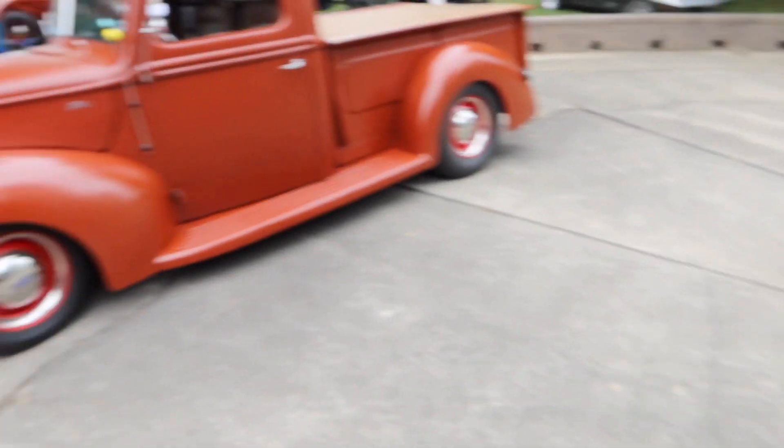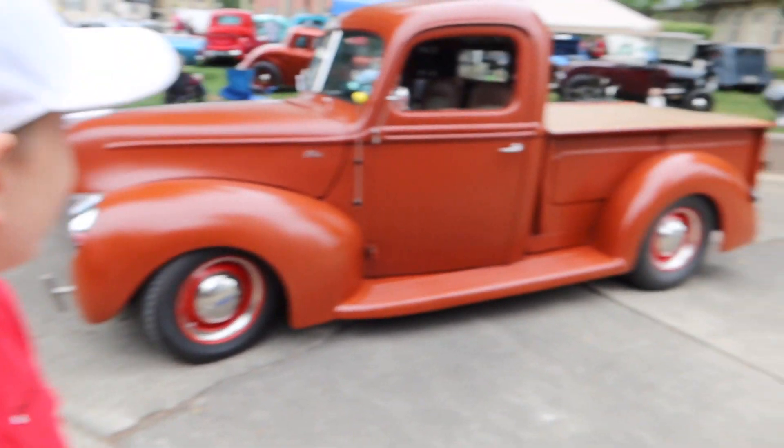We found the gentleman that owns this and he's going to tell us a little bit about it. When I was young my older brother had a '44 pickup and that's all I ever wanted. After high school was the Army, then college, then working, then I got married — finally I got a garage. I bought a '44 pickup in 1976 and I've had it ever since. It's been in primer on the road since '77. Here's something you don't see very often.